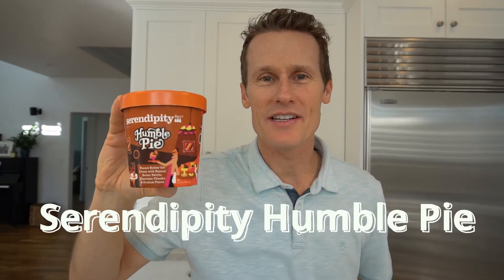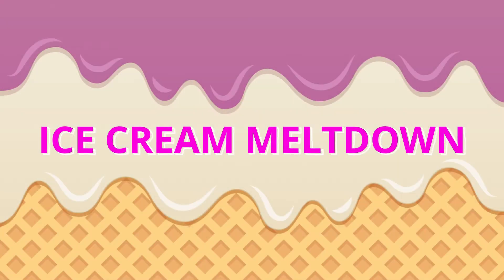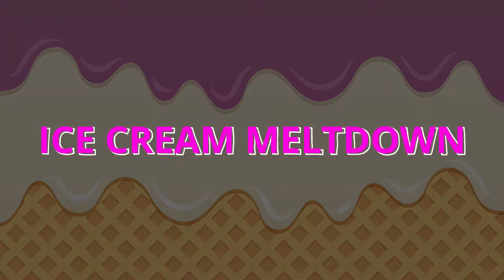Today we're trying Serendipity Humble Pie. Welcome back to Ice Cream Meltdown. This is Mark and I got a special request from one of our subscribers to try Serendipity Brands. I heard that the Humble Pie and the Birthday Cake were awesome, so that's what we're gonna try.